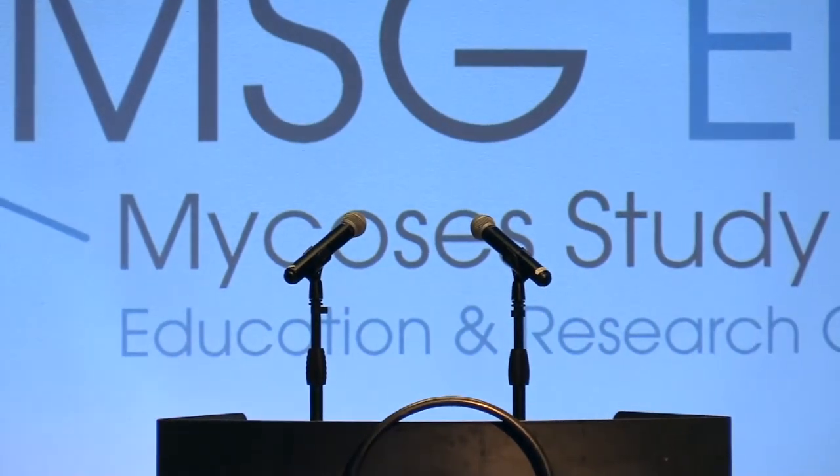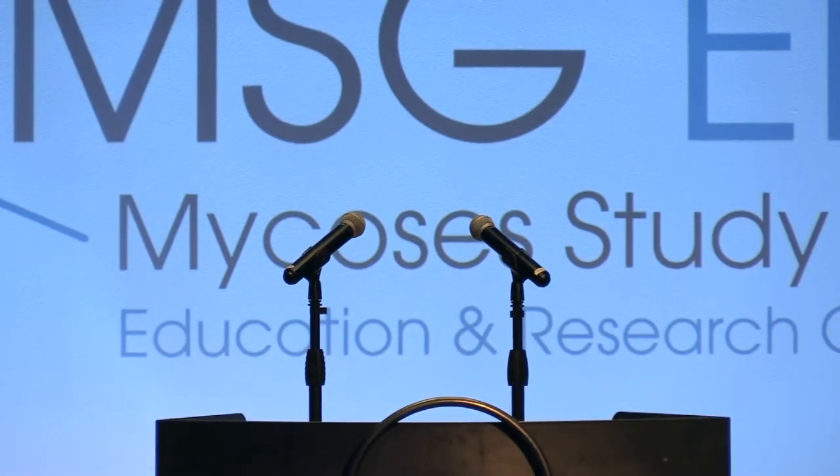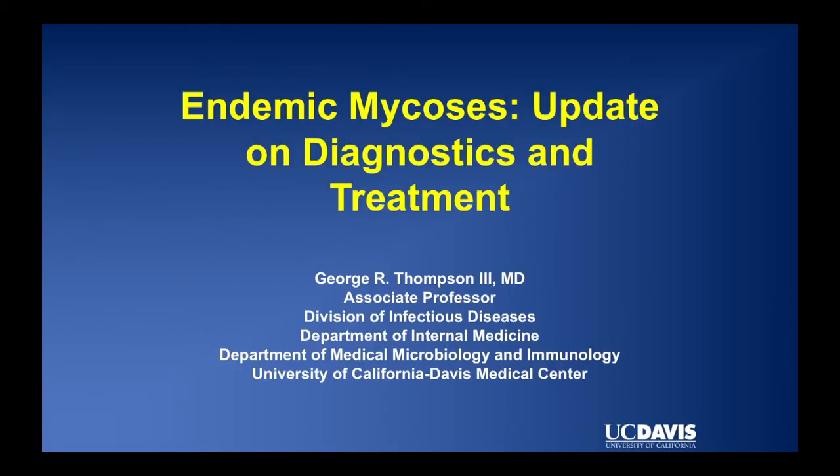The previous talk illustrated the principle that sometimes the fungus isn't so much infecting us as it is pre-decomposing us. GR is now going to talk to us about diagnostics. Thanks so much to the organizers for inviting me to talk about diagnostics of the endemic mycoses today.